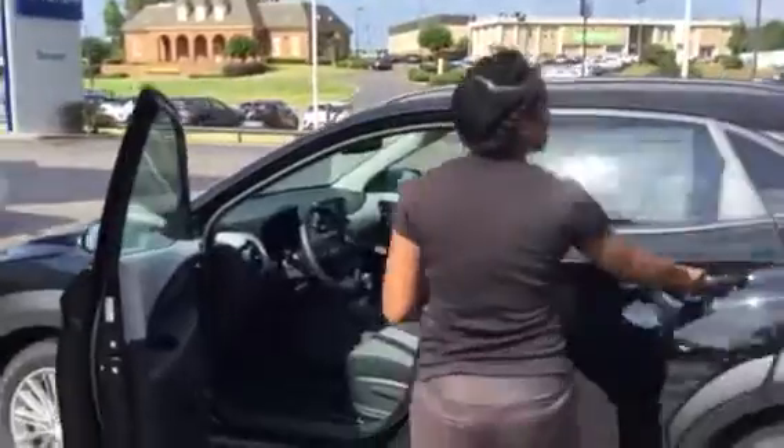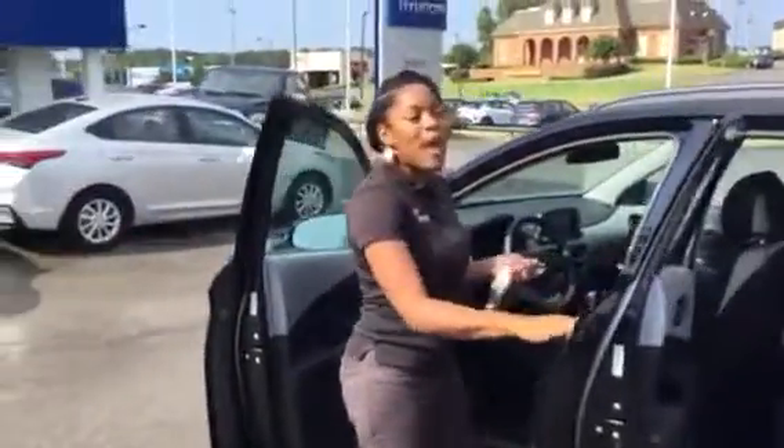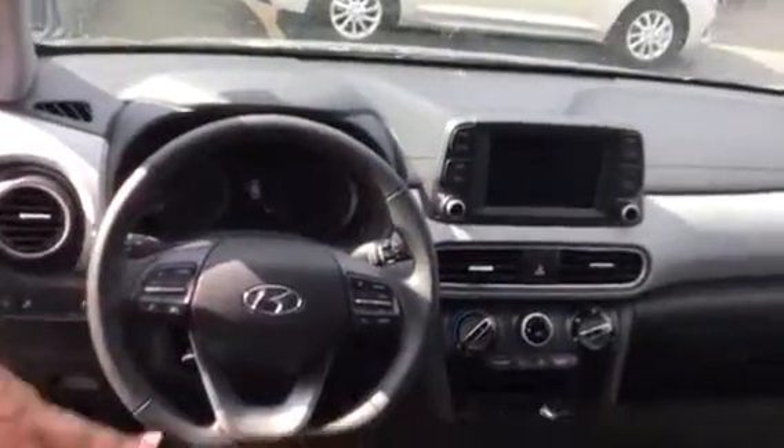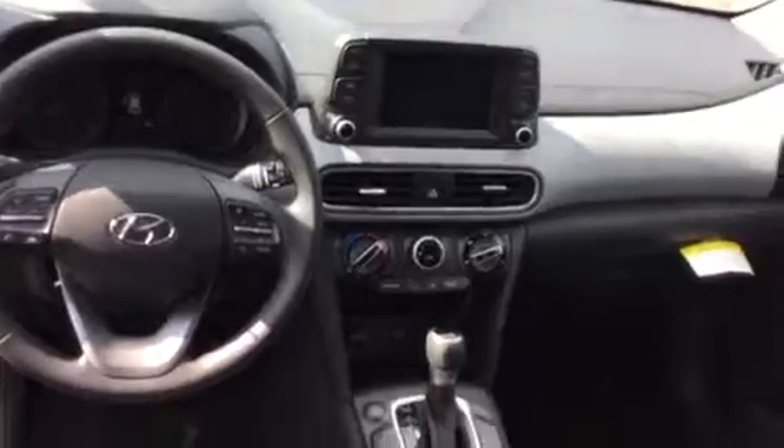Let's take a peek inside. You're going to love this beautiful two-tone interior, the heated seats, backup cam, Apple CarPlay, Android Auto, and it gets amazing fuel mileage. You're going to love the Bluetooth, power windows, power door locks, and you're going to get a drive mode for sport and eco.